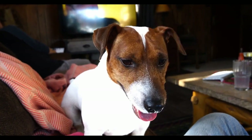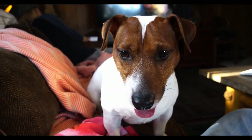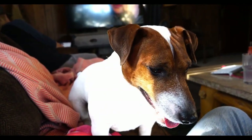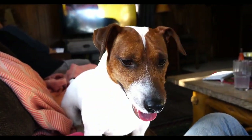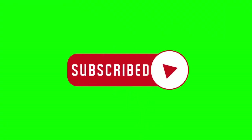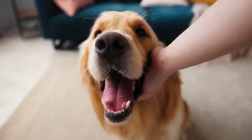Thanks for watching the Doghouse Channel's video on the 10 Best Dogs for Apartment Living. If you enjoyed this video, please hit the like button and share it with your friends who are considering getting a dog for their apartment. And don't forget to hit the subscribe button and turn on notifications so you never miss any of our new videos. Until next time, keep your tails wagging and your hearts full. Goodbye.